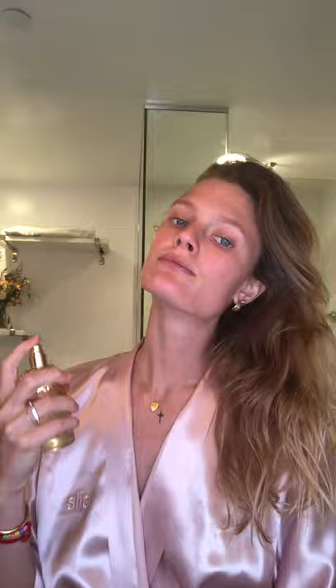A little bit of my hair. Thank you so much for watching. Have a beautiful day, everyone. I hope you enjoyed my spa routine.